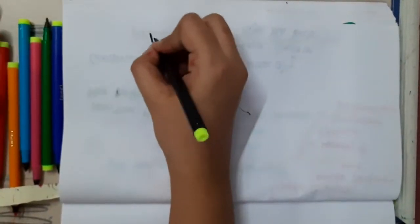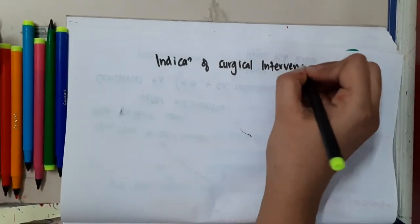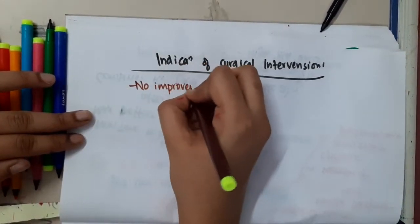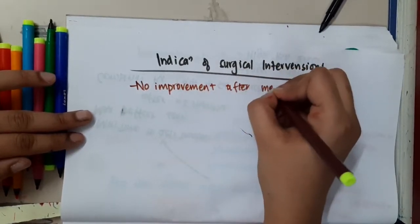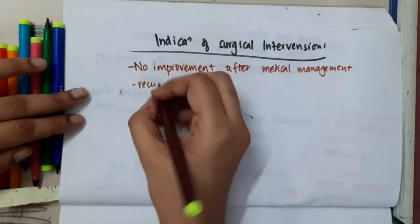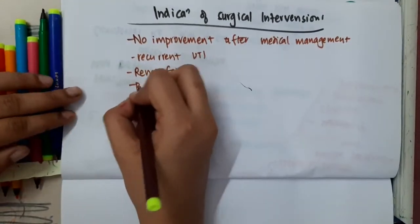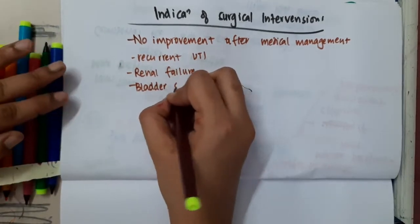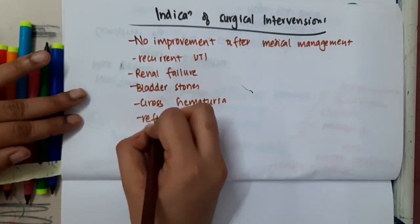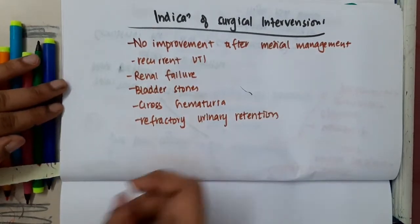What are the indications of surgical intervention? Surgery is indicated if there is no improvement on medical therapy, if there is recurrent UTI, renal failure, bladder stones, gross hematuria, or if the patient presents with refractory urinary retention.